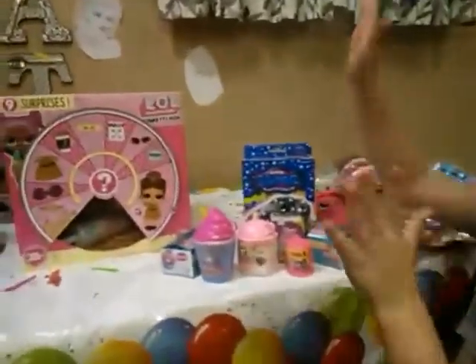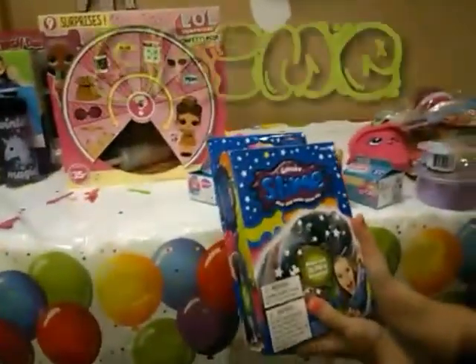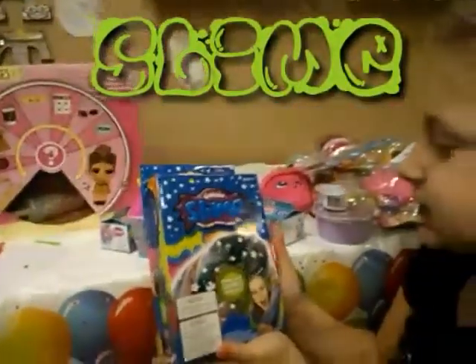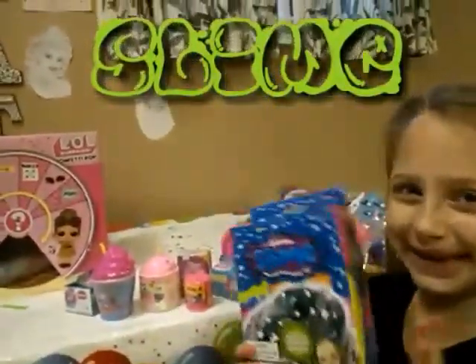We got a bunch of things — we got some boy things for James and for our boy viewers. We just want to show you this. We got Galaxy Slime Mix and Make Slime Kit. It's so cool, it's for Galaxy Slime. Look at this Galaxy Slime. I'm so excited — we're all going to make it.